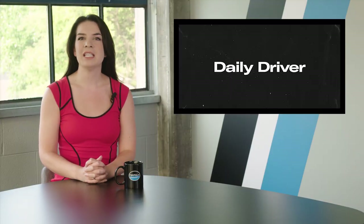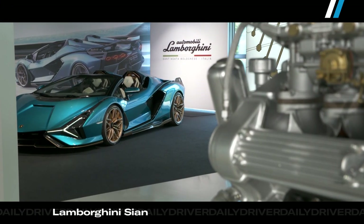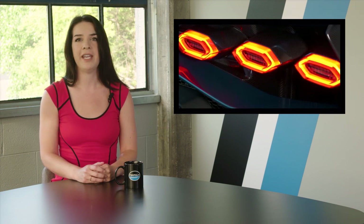Lamborghini has unveiled its newest hypercar — an 819-horsepower roadster called the Sian, which also sounds like what your college roommate wants to be called after six Keystone Lights. Name aside, it's a big technological step for the company. Like any self-respecting Lamborghini flagship, it has a V12 engine, but it also has a 34-horsepower electric motor. The e-motor provides extra oomph between 0 and 80 miles per hour, filling torque gaps during shifting, and helping the car hit 60 miles per hour in 2.9 seconds.